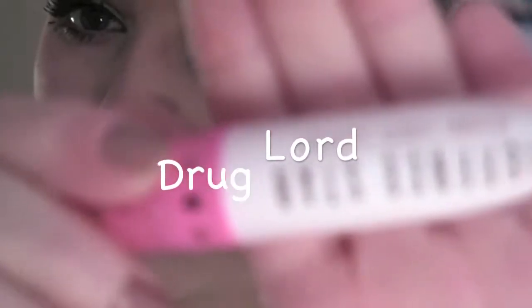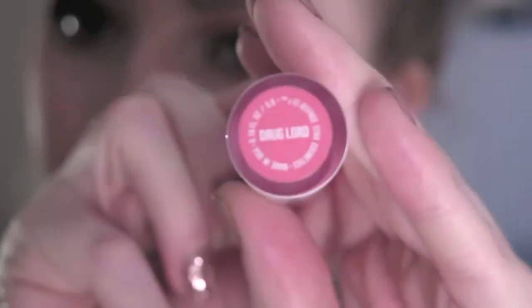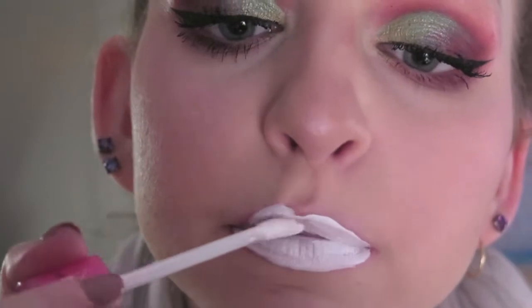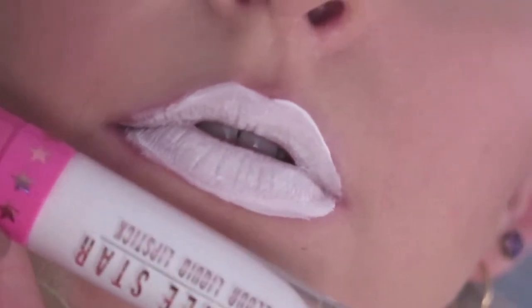First up we have Drug Lord. This is a bright white shade and I bought it solely to use as an eyeliner — I've never worn it on my lips until pretty much this video. You could wear it on your lips if you want, but I find it makes my teeth look more yellow than they are. These lipsticks are actually safe for your eyes and anywhere on your face, which is why I bought it.